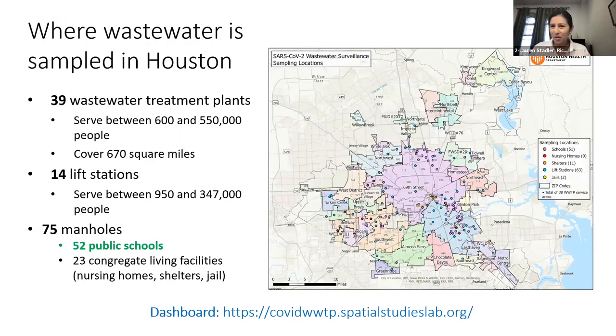As a quick overview and to give some context for our school wastewater monitoring program, it lives within our larger monitoring program where we sample from 39 wastewater treatment plants and lift stations. The majority of our sampling sites are facility level — we sample at 75 manholes, and the majority of those manhole sites are at public schools. This map on the right shows all the sewer sheds in different colors, with facility level samples shown as dots.